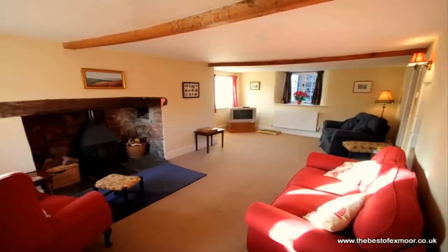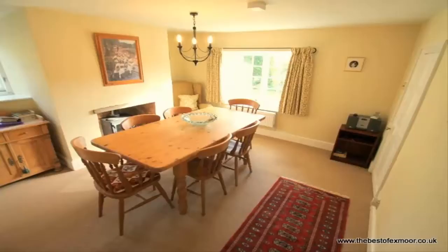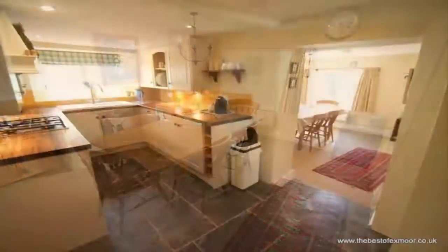There's a large lounge with a wood burner and a separate dining room also with its own wood burner, and a brand new country style fitted kitchen.